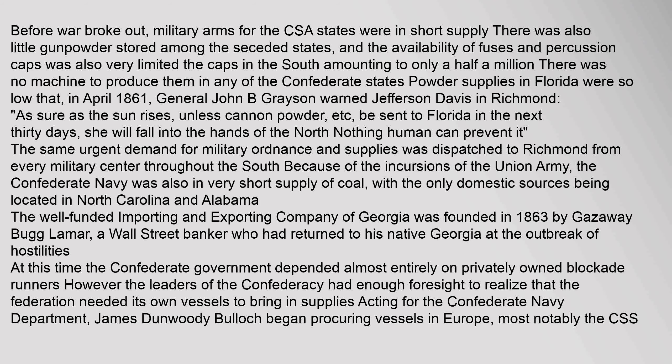Before the war broke out, military arms for the CSA states were in short supply. There was also little gunpowder stored among the seceded states, and the availability of fuses and percussion caps was very limited — the caps in the South amounting to only half a million, with no machine to produce them in any of the Confederate states. Powder supplies in Florida were so low that in April 1861, General John B. Grayson warned Jefferson Davis in Richmond: "As sure as the sun rises, unless cannon powder be sent to Florida in the next 30 days, she will fall into the hands of the North — nothing human can prevent it."